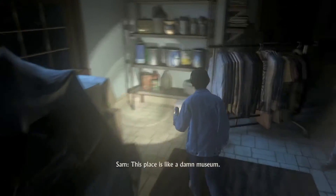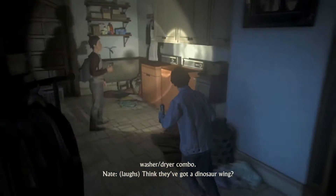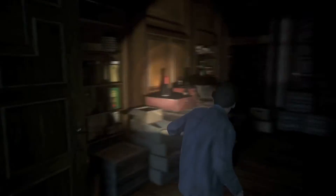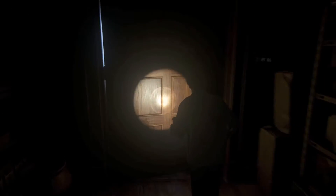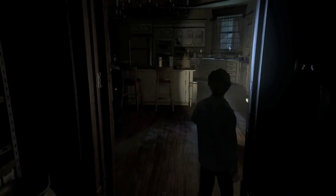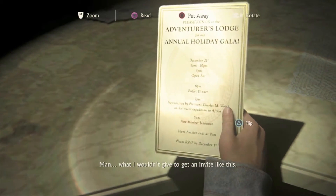This place is like a damn museum. I do believe this is an ancient Mesopotamian washer-dryer combo. I was the funny one. Always was. Awfully humble of him to say something like that. What's over here, though? Hey, Nathan, check me out. Now, who am I? Dr. Livingston! Come on! Nice. Sam is such a goof. This dude does not care that we're playing around in someone's house. What I wouldn't give to get an invite like this.